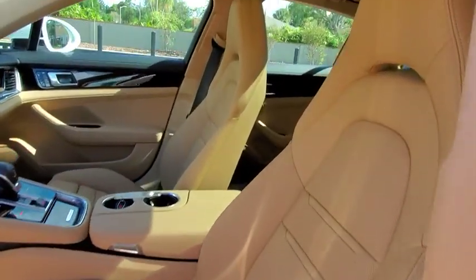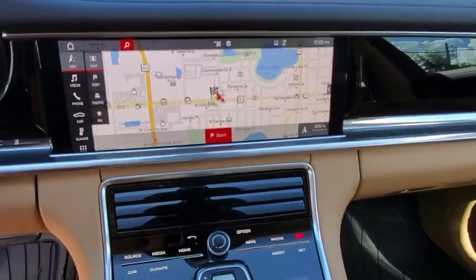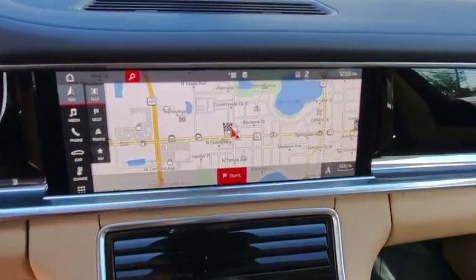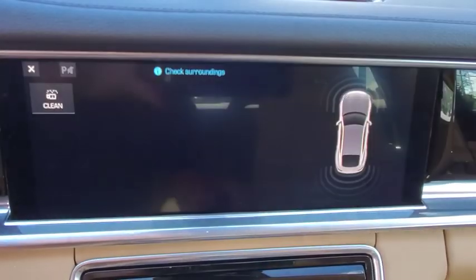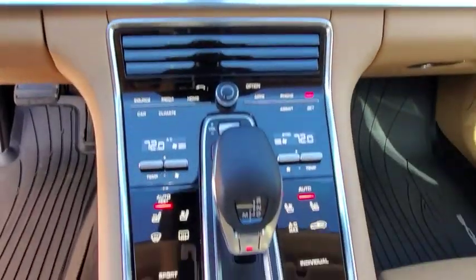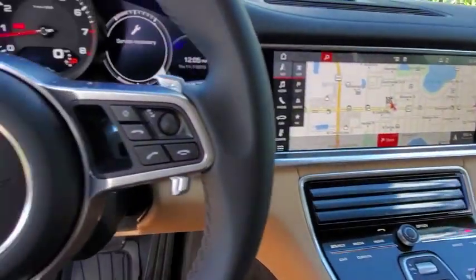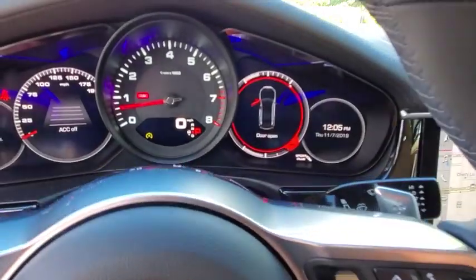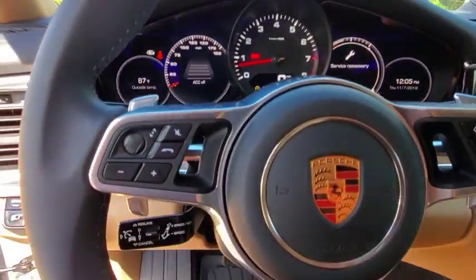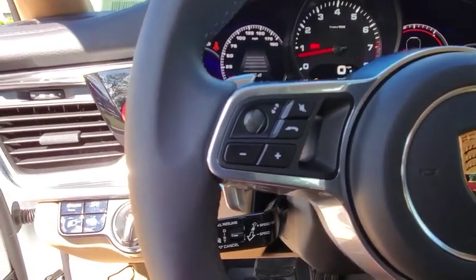This vehicle offers reliability and good looks at a great price. So come in and take a test drive today and check it out.